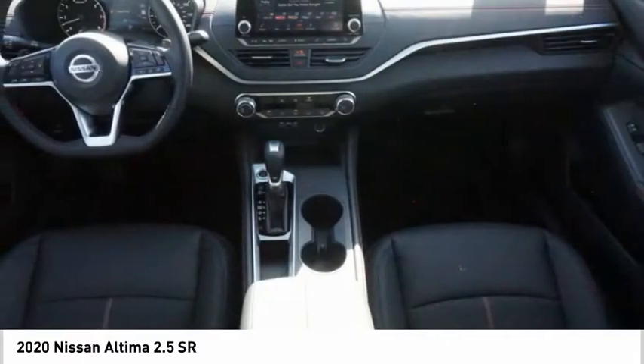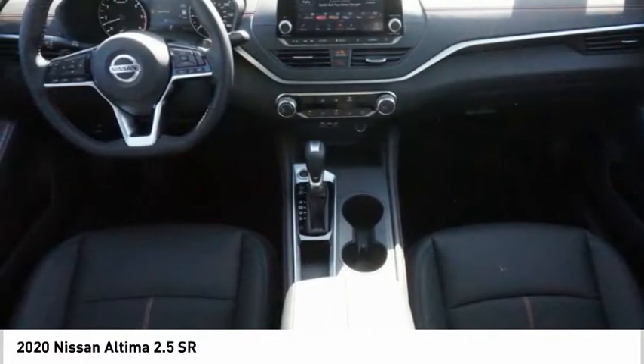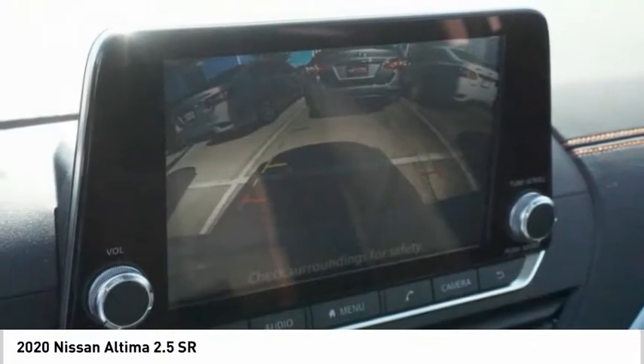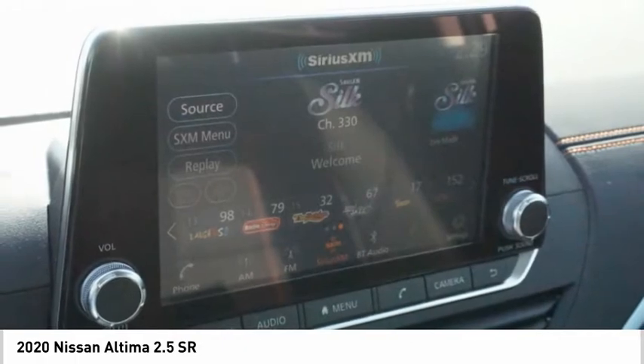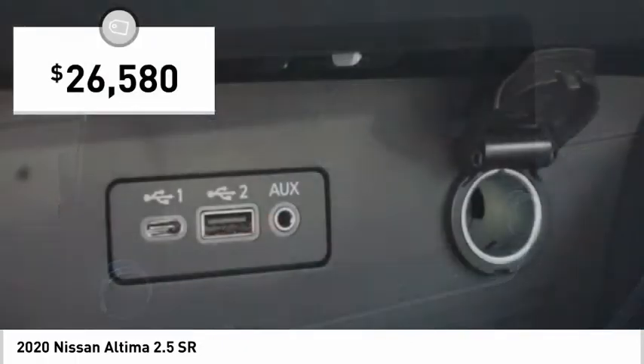Combine that with a powerful engine, six standard airbags, and over 5,000 quality and performance tests, and you'll see the Nissan Altima is made to drive and built to last — and is priced below $30,000.